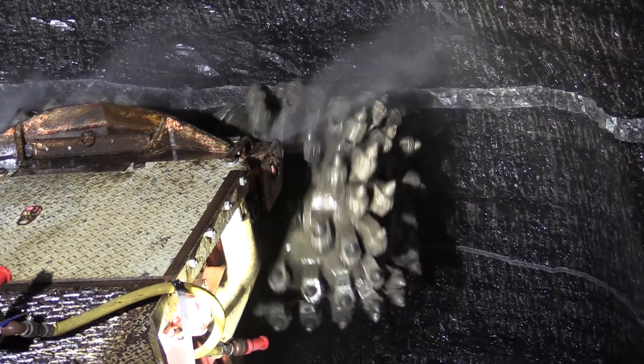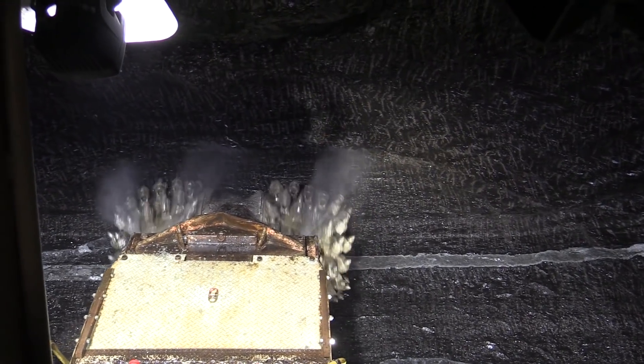We then have to do the rock strengthening with shotcrete and with rock bolts, and then we'll come back and do the concrete for the tunnel.